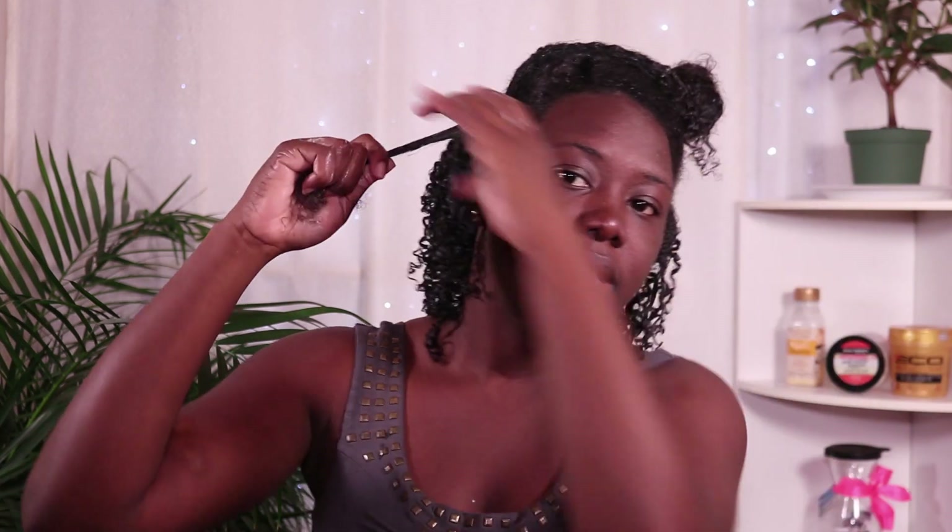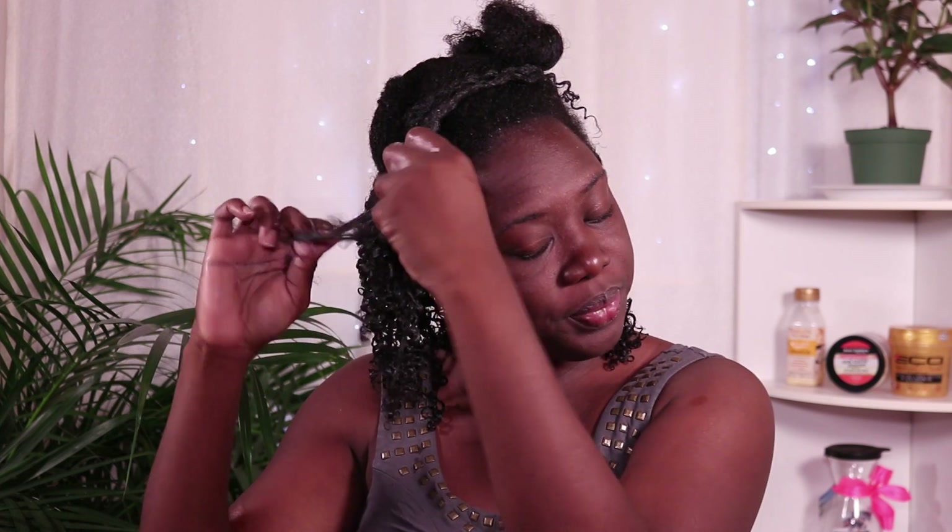I wet my hair again because I like for it to be dripping wet. When I get to a chunkier section I like to split it and distribute the product evenly within that section, making sure I get all my roots properly so nowhere is puffy while some areas are sleek - everything should be nice and uniform. I really take my time; the more time you take, the better your wash and go is going to look, I absolutely promise you that.